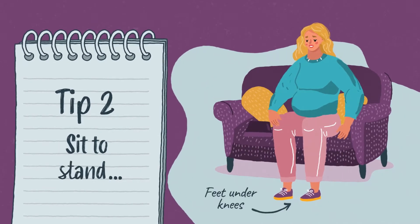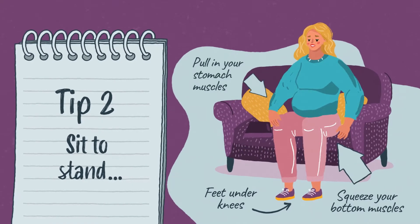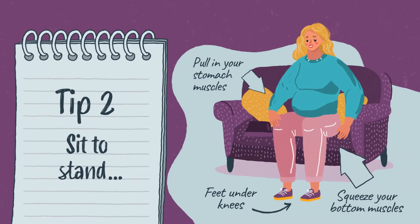Sit to stand. Come to the edge of the seat, bring your feet under your knees and lean forwards. Squeeze your bottom muscles and pull in your stomach muscles as you stand. Avoid twisting.